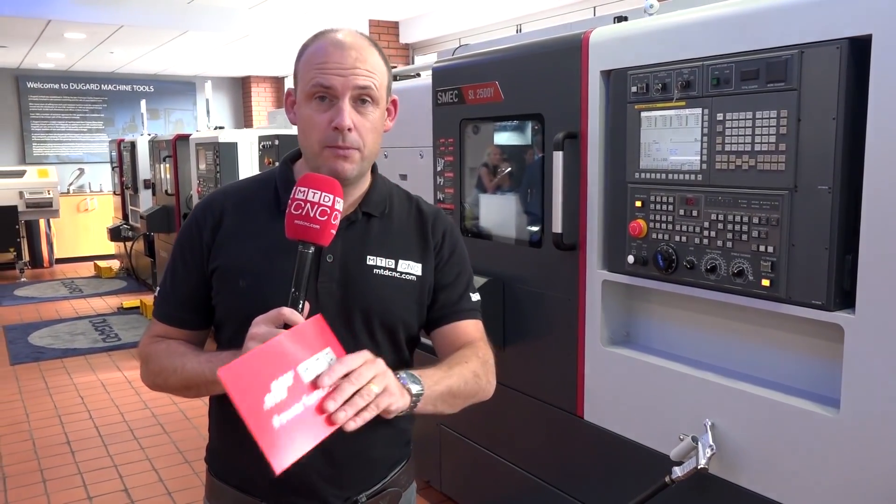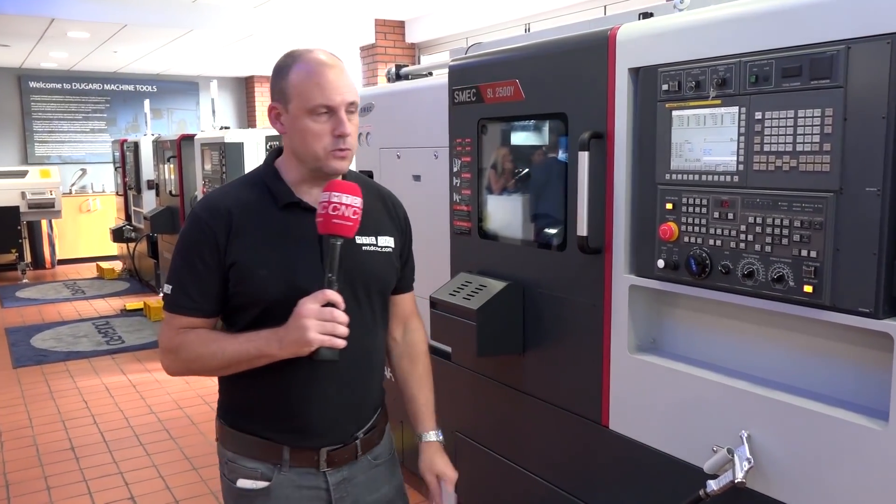If you follow MTD's channels, which hopefully you do, you'll see that we're always the first to bring you the latest innovations in the machine tool world. Subscribe to our channel, bottom left hand corner, to keep up to date on what's happening with machine tools.